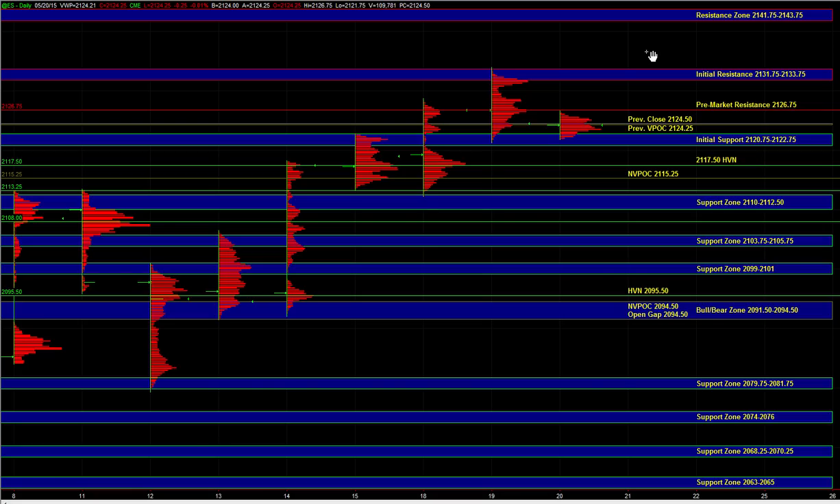That's a very important zone in the market and I expect buyers to be active there on first test. That 2110 all the way up to 2113 is a spot where buyers can enter pretty aggressively and move the market back up towards the 1750 HVN and the 2075 to 2275 zone. We can get a pretty decent reaction off of 2110 to 2113.